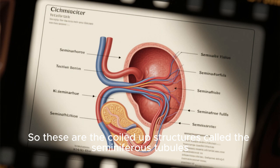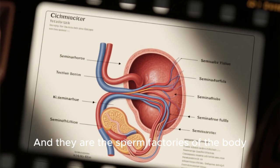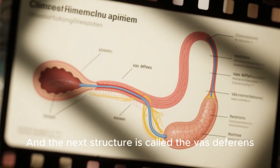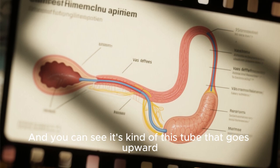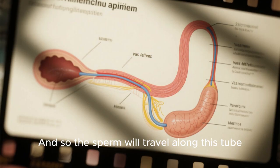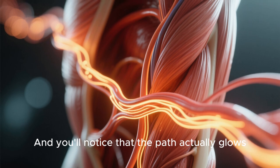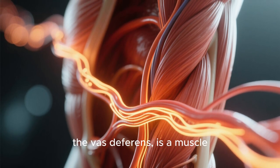These are the coiled-up structures called the seminiferous tubules — the sperm factories of the body. Maturation happens in the epididymis, which you can see is kind of like a coiled tube. The next structure is called the vas deferens, and you can see it's kind of this tube that goes upward. The sperm will travel along this tube — this is the pathway from the testes to the urethra. You'll notice that the path actually glows, because the vas deferens is a muscle.